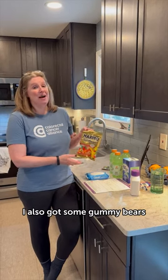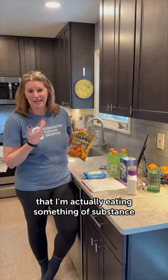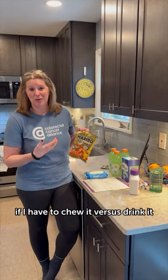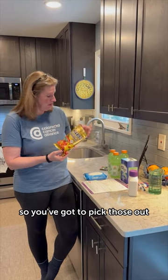I also got some gummy bears. I like to trick myself into thinking that I'm actually eating something of substance if I have to chew it versus drink it. So I'm going to be dining on gummy bears this evening — not the red ones. You're not allowed to eat the red ones, so you've got to pick those out.